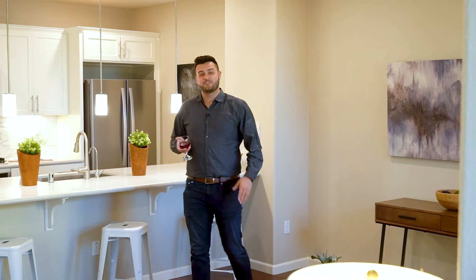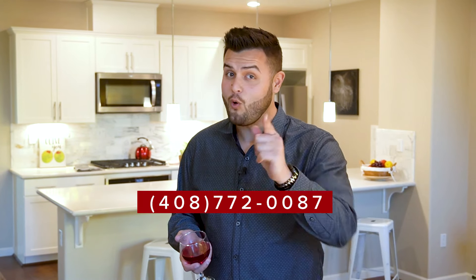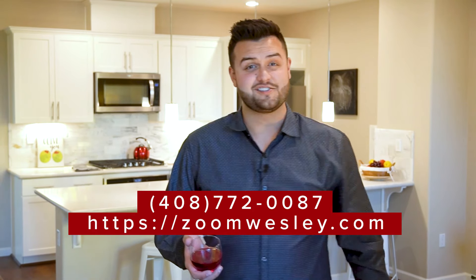Thank you so much for watching this video. If you have any questions at all about this listing, the area, or this home, feel free to call or text me anytime at 408-772-0087, or schedule a Zoom call with me at zoomwesley.com. See you soon.